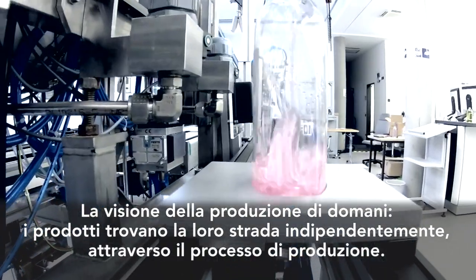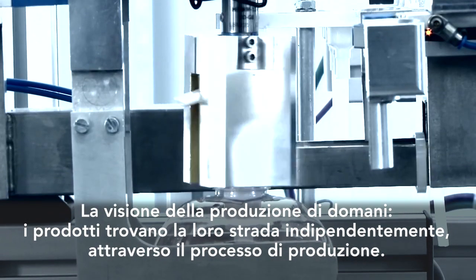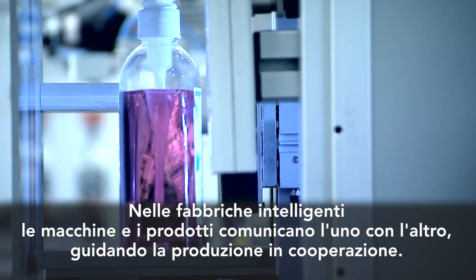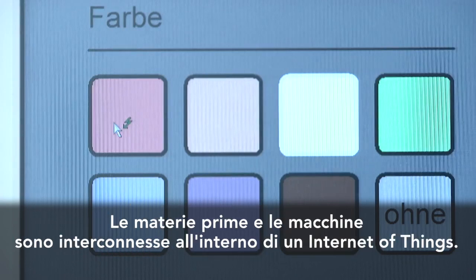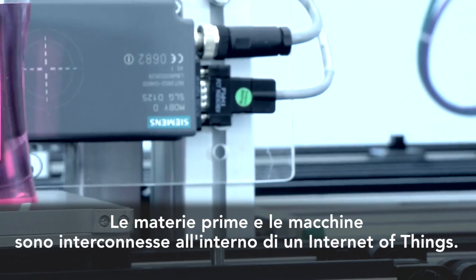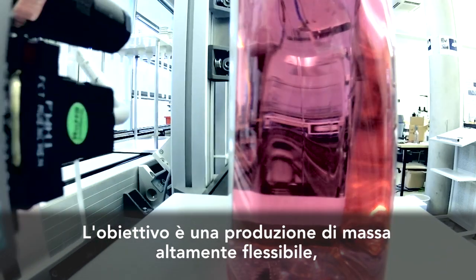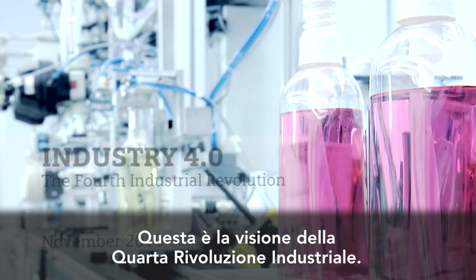A vision of tomorrow's manufacturing: products finding their way independently through the production process. In intelligent factories, machines and products communicate with each other, cooperatively driving production. Raw materials and machines are interconnected within an internet of things. The objective? Highly flexible, individualized and resource-friendly mass production. That is the vision for the fourth industrial revolution.